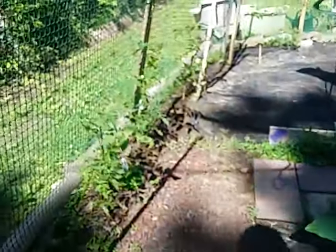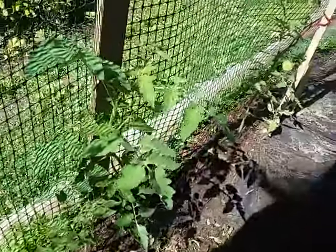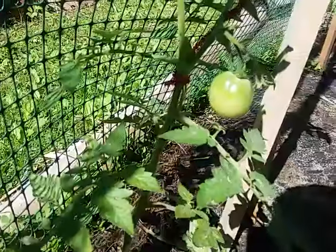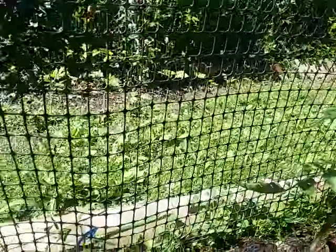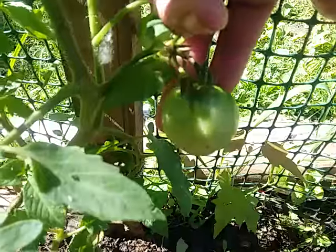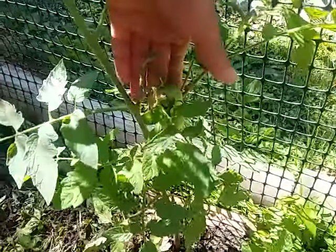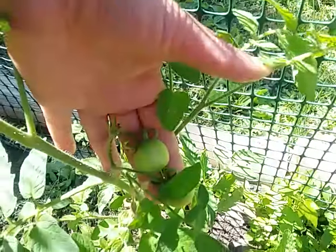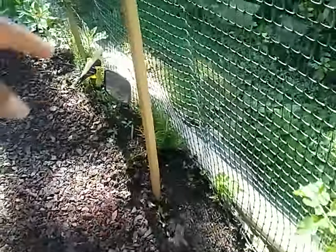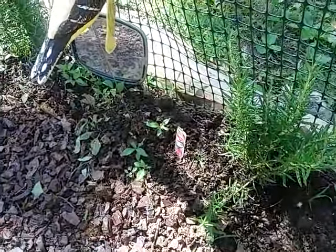Over here we have tomatoes growing — three tomato plants, and you can see tomatoes on them. There's another one, it's a little one but it's cute. We have at least one or two on each plant — there are two on this one.